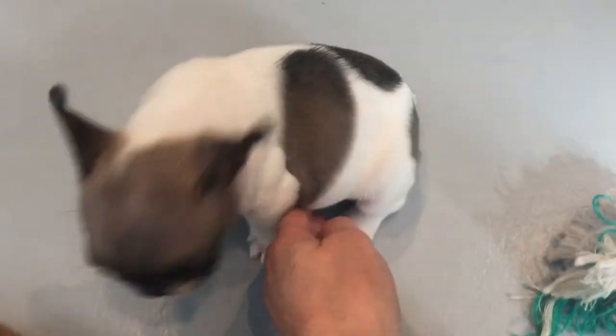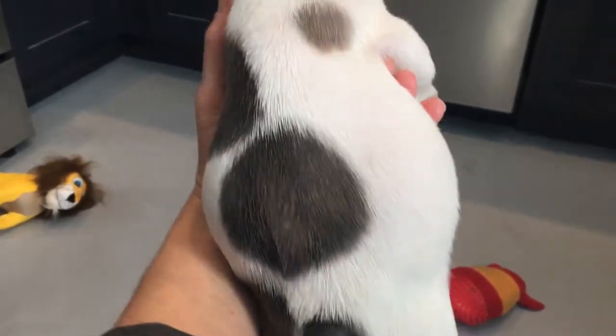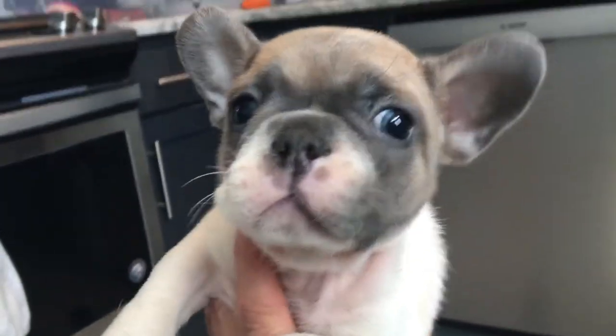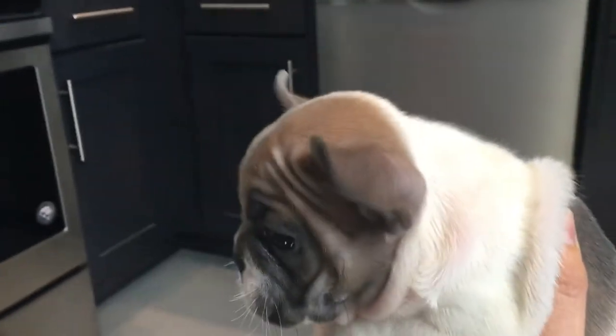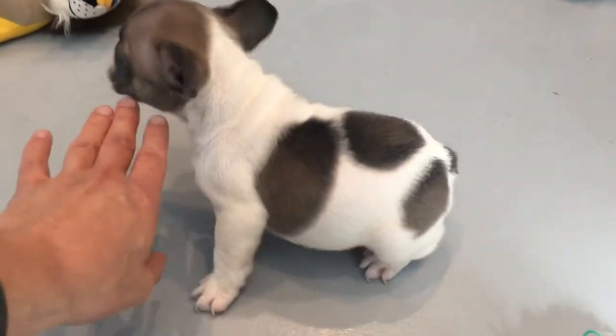We're going to start with our Blue Sable Pied. This is Darling, and she's so cute. She's got a few patches scattered on her back. She's got a precious little face. Her ears have already gone up. I'll try and take a side shot of her — she's got a really nice conformation.